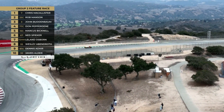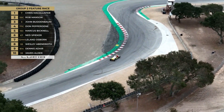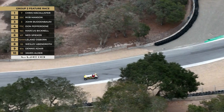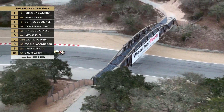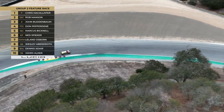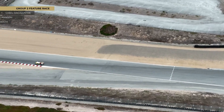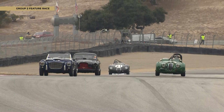Still early morning — we're waiting for the fog to clear off the Monterey Peninsula and hopefully give us some sunshine, because when that mountainside in the background lights up it's absolutely spectacular. You're watching our first group — Group 2 — the feature race. Chris McAllister leading the way from Rob Manson, John Buddabaugh in third, Don Pepperdine in fourth, and Marcus Bicknell just behind.